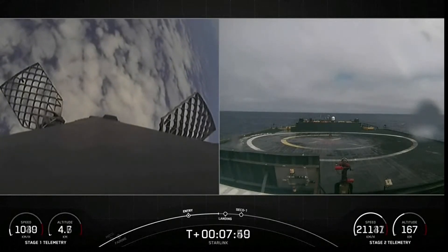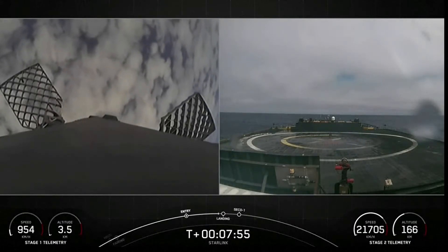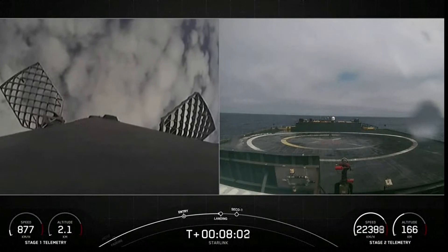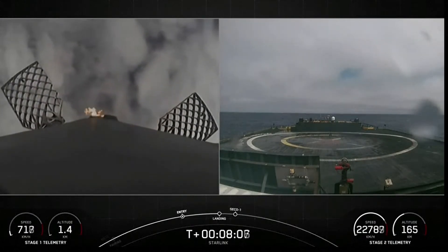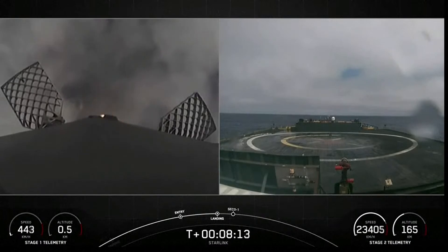Expected loss of signal, Vandenberg. Stage two FTS was saved. We're now coming up to the landing burn for that first stage. Stage one, landing burn. The first stage has lit one engine — the center engine — to prepare for landing on our drone ship.